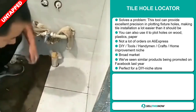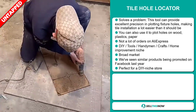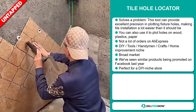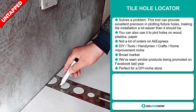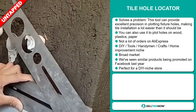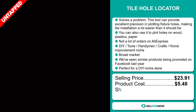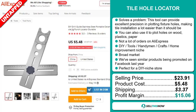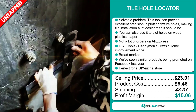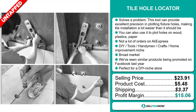We think this item has a broad market base. We've seen similar products being promoted on Facebook last year, and it's perfect for a DIY niche store. The selling price for the Tile Hole Locator is $23.91, whereas the product cost is only $5.48. Shipping will set you back $3.37, so you're looking at a good profit margin of $15.06. Sell this now!